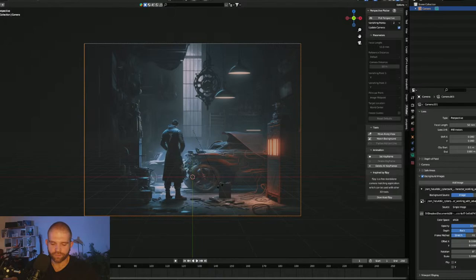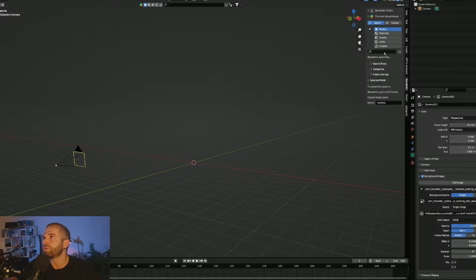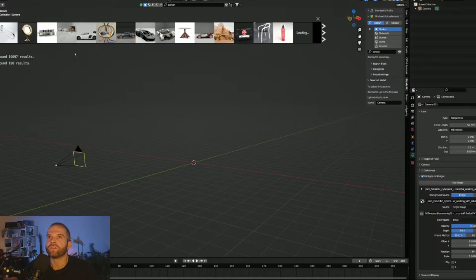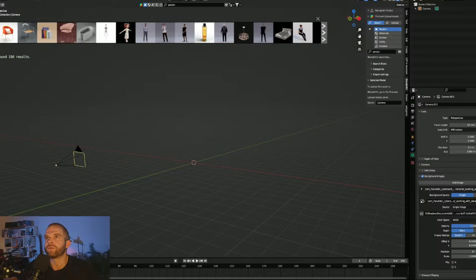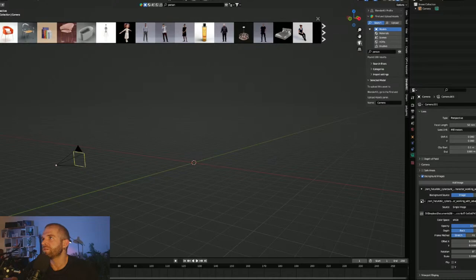I have to tilt the camera — R, X, X to rotate the camera in position. I want to put the guy's feet on the X line. To make sure my scale is all right without doing too much math, I'll use BlenderKit to bring in a person. We go to BlenderKit, Models, and search for a person. Maybe this guy — my guy had his hand in his pockets — comes closest, and I'll dress him up differently.